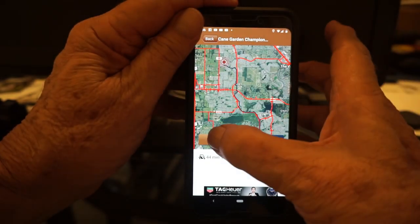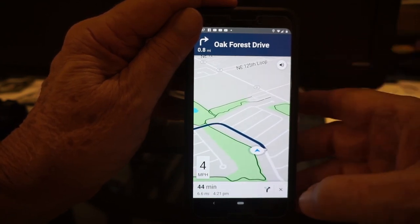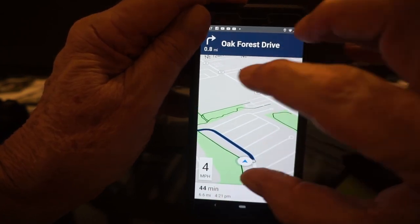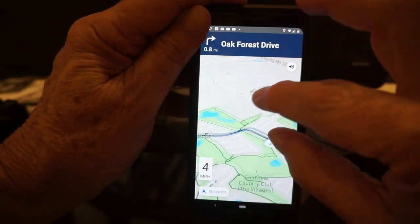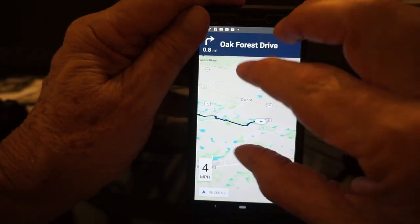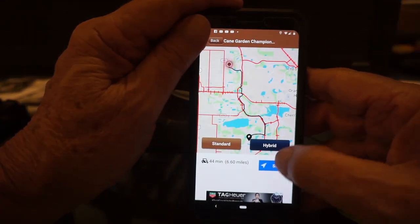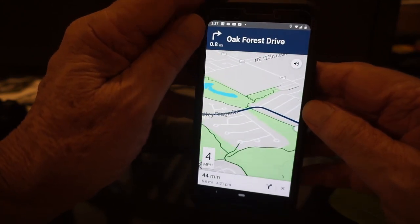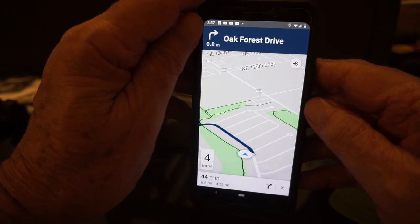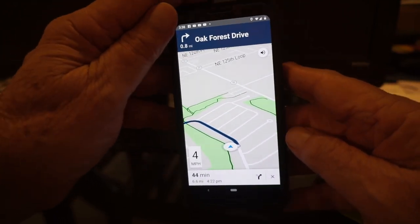I'll hit start. I have two modes: I can use the standard map mode or the hybrid, which looks like a satellite view — you can have either. Hit start, and it goes to my house; it knows where I am. It tells me it's going to take 44 minutes and I should get there around 4:21 this afternoon. I can make the map larger, zoom in and zoom out. There's the whole route. Once I start going, it'll show me exactly where I'm going. I went way out to Brownwood, a long ride, and it took me exactly where I wanted to go. It works really well.